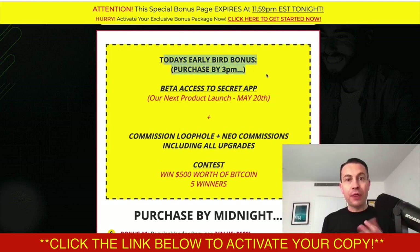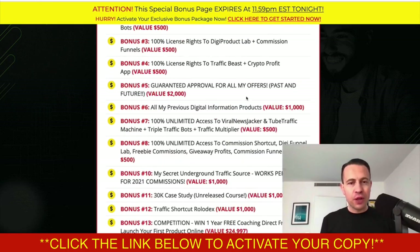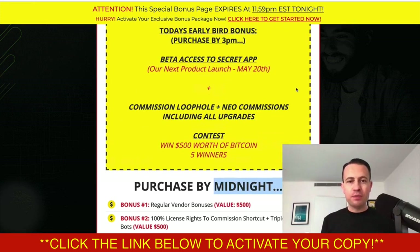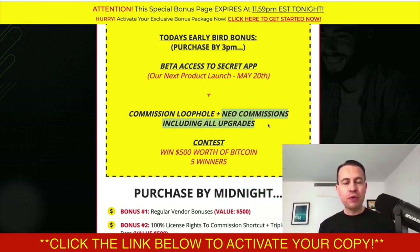If you grab this one today by certain deadlines, I've got bonuses to give you for free. Bonuses valid by 3pm: you get my new product launching Friday the 20th of May for free. You're also going to get Commission Loophole and Neo Commissions with all the upgrades — two great traffic apps that complement Affiliate One perfectly. And I'm going to be giving away $500 worth of Bitcoin to five people. If it's free, what does it matter that Bitcoin has gone down? That $500 could turn into $20,000 in 10 years.